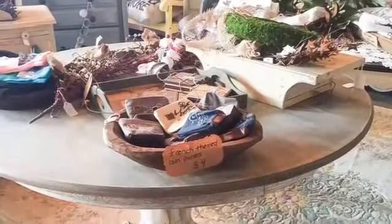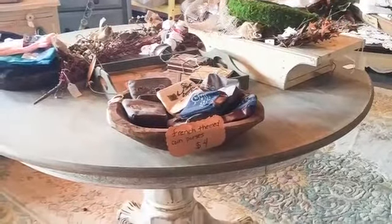This barn wood table — I cannot believe it has not been sold yet. It is custom built and fabulous. Obviously that's my favorite word. And it is on sale for $4.75.